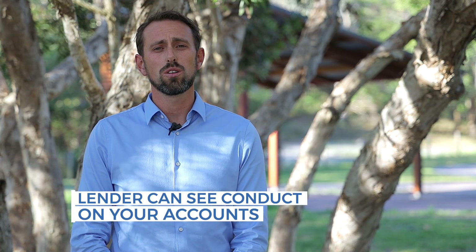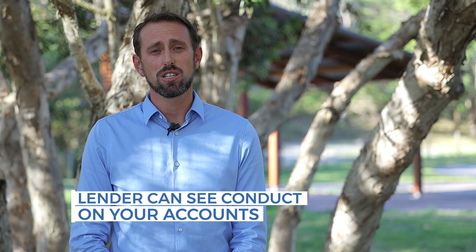What this means is that now every lender can see the conduct on all of your accounts, so you need to make sure that they're kept in perfect condition. A credit report now has more lenders actually making a decision on your loan. With some online lenders, they're determining what interest rate you will get and what tier they'll put you into, or if they'll even write that loan.